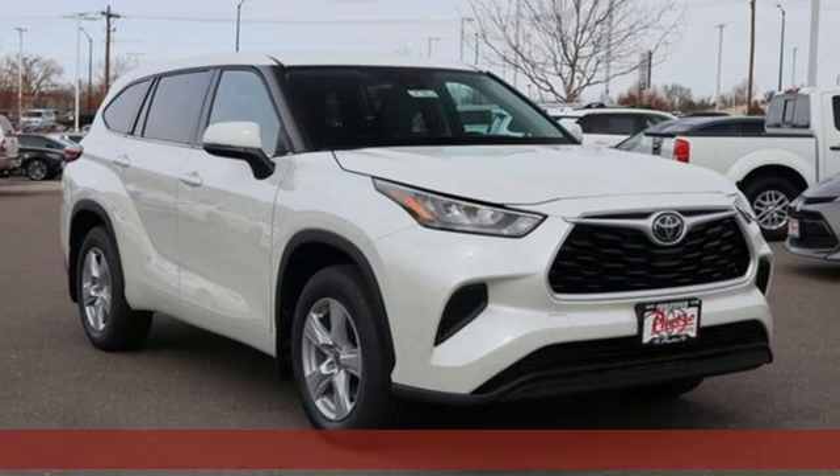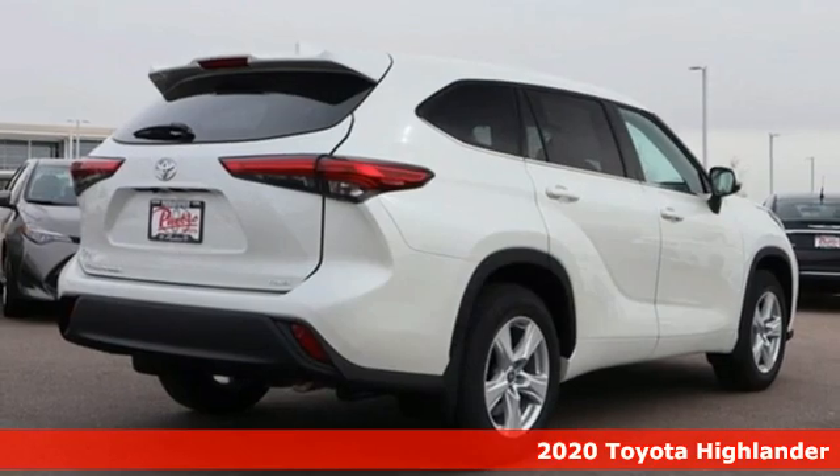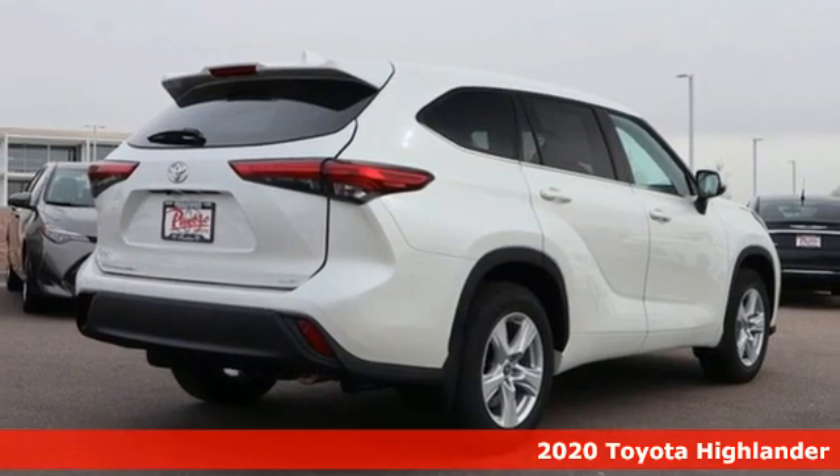Here's a new 2020 Toyota Highlander. Toyota, steered by ingenuity, driven by passion.